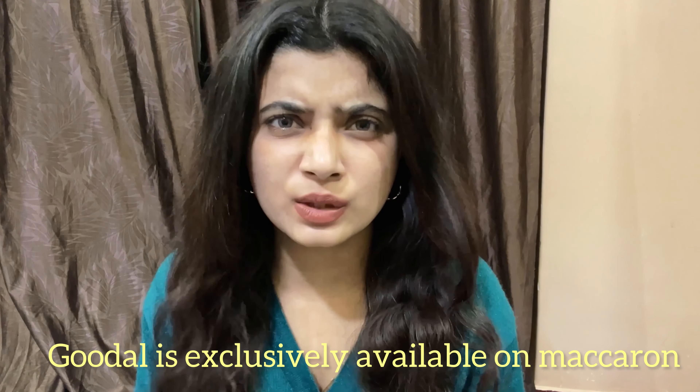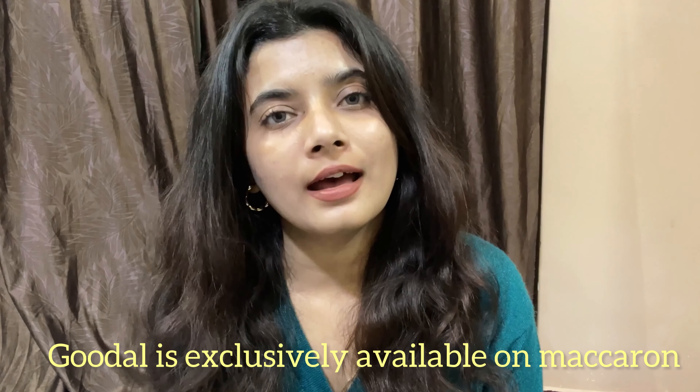I think this range is really helpful for fighting dullness and dryness. I'll leave all the links in the description box — it's exclusively available on Nykaa. That's it for today's video. I hope you enjoyed it and found it helpful. Let me know if you have any questions in the comments, and I'll see you soon with another video. Stay happy, take care of yourselves, and bye!